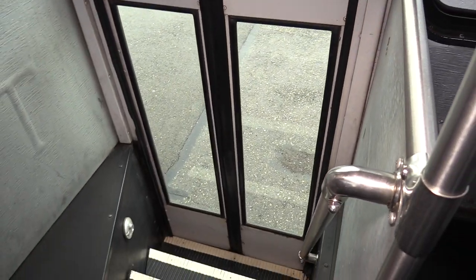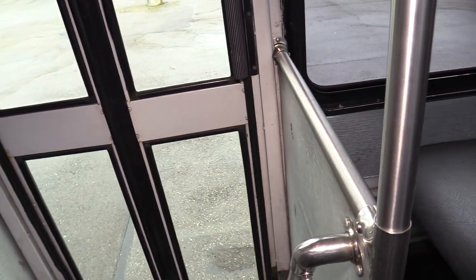As I said, there is a midship door. Pretty much if you need to get people on and off the bus as quickly as possible, that's definitely an awesome feature.